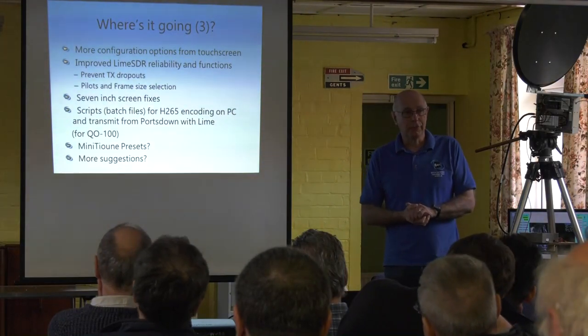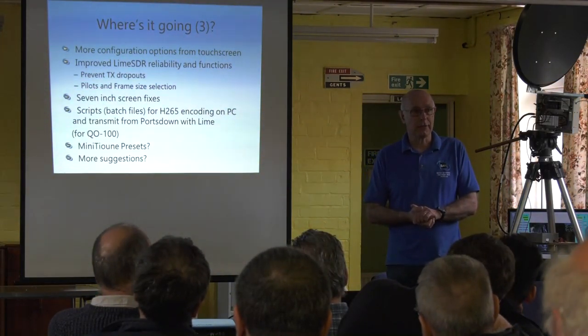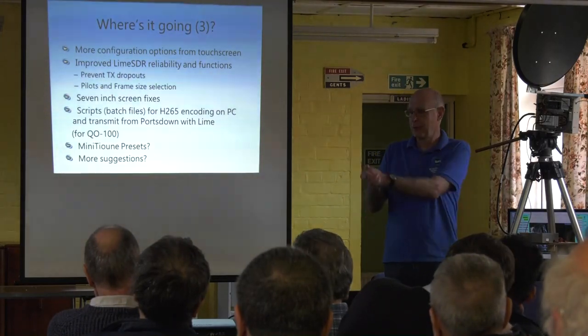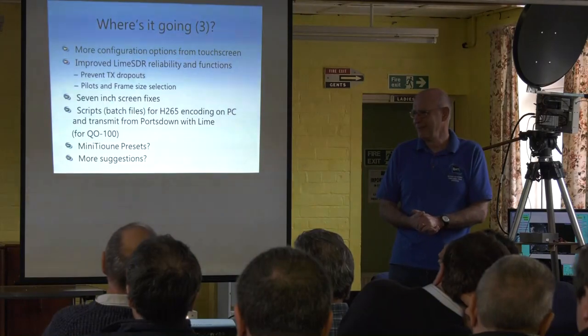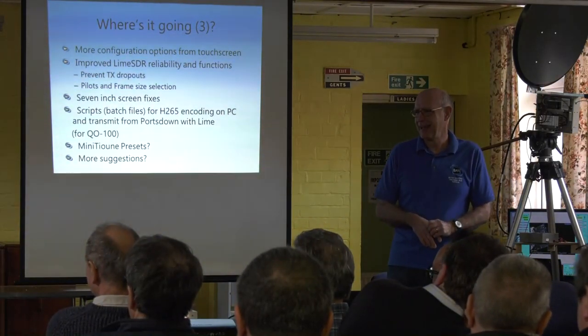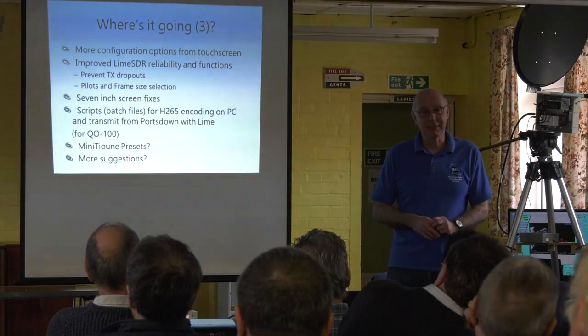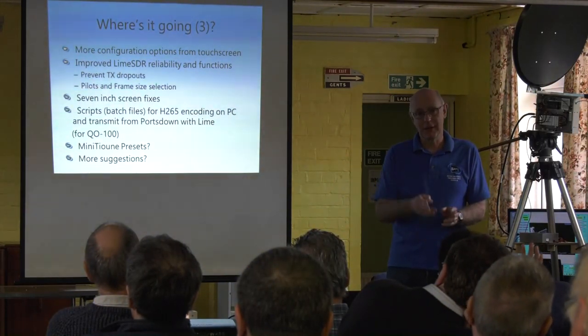Other things that need to go into Portsdown? DVB-S2 on the DATV Express card — it's on my list, just a matter of time.